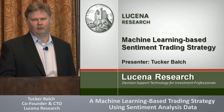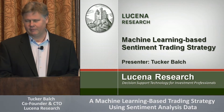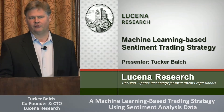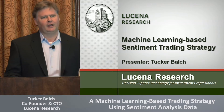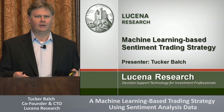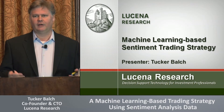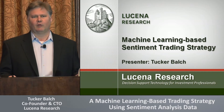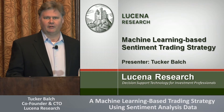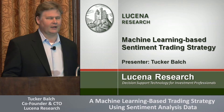I'm CTO of Lucina Research. Lucina Research is a software company and we deliver decision support to portfolio managers and wealth managers. I want to tell you today a little bit about our processes. I want to teach you a little bit about how machine learning works, and then I'm going to show you how we have integrated RavenPack's signals into our flow, validated that there is alpha there, and show you how we created a couple of strategies using that data.